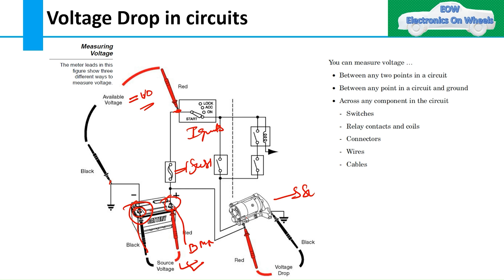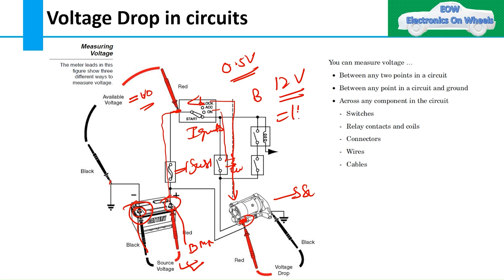In the starter motor circuit, the positive voltage wire goes from the battery through the ignition switch, then through switches like the neutral switch or clutch switch, and then to the starter motor. The allowed voltage drop from battery to starter motor is 0.5 volts. So with a 12-volt battery, the voltage at the starter motor terminal should be in the range of 11 to 11.5 volts.